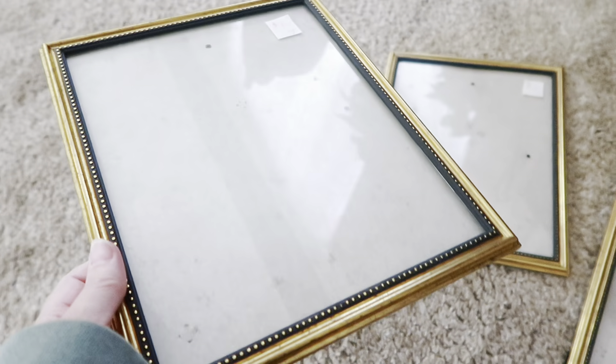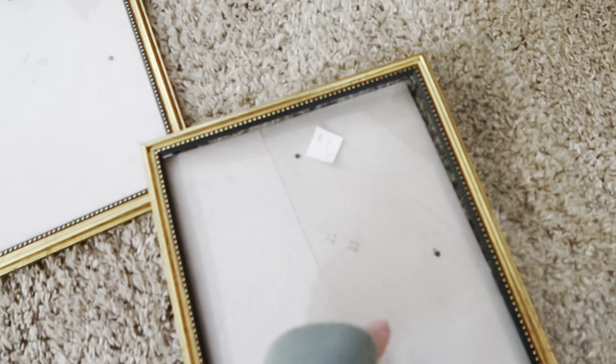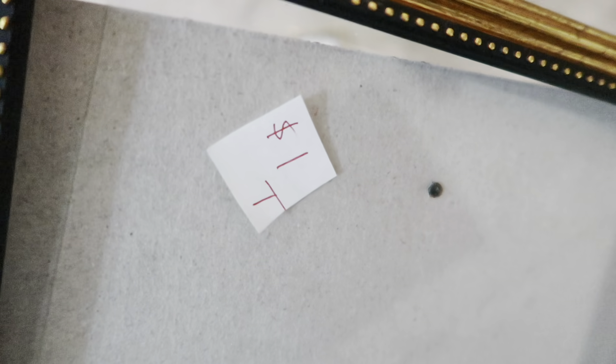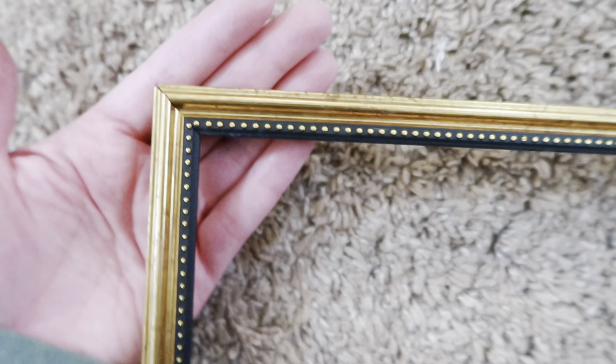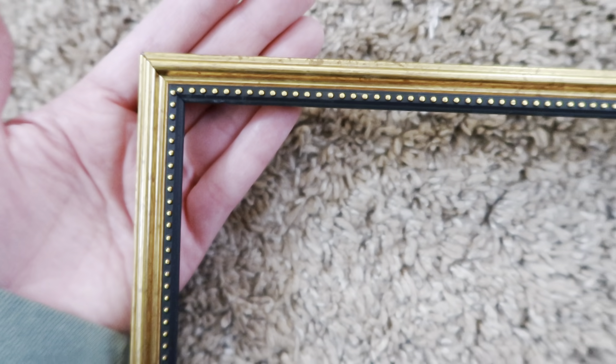Let's get into the thrift haul now. The first thing I'm going to share with you are these little frames. I saw these right as I was checking out. They were priced at $1 each, but I only paid $0.50 a piece because everything was 50% off. These were perfect — I was actually going to Hobby Lobby today to hunt for some frames because I printed some Nutcracker prints off of Etsy. I downloaded them and then printed them here at home. These frames are going to work perfect for that. They have the perfect colors and I don't have to do anything to these other than clean them up. So this was definitely a win.